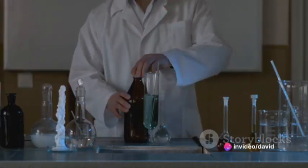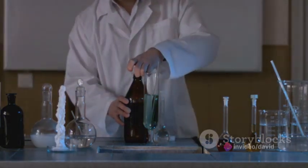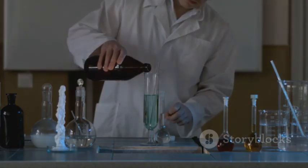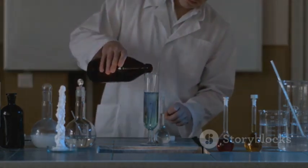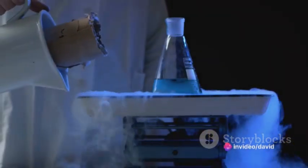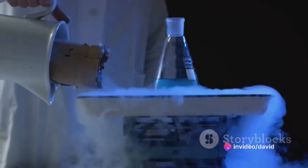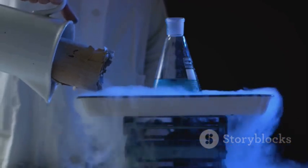At its core, seawater electrolysis is a process that extracts hydrogen from seawater. It's a simple yet profound concept. Seawater, abundant and ever-present, is composed of hydrogen and oxygen, bound together as H2O. Electrolysis is a method of separating those two elements.